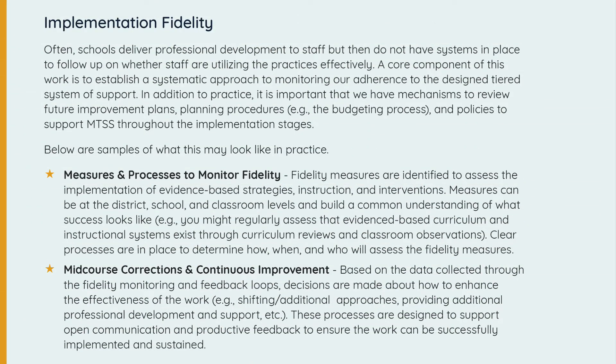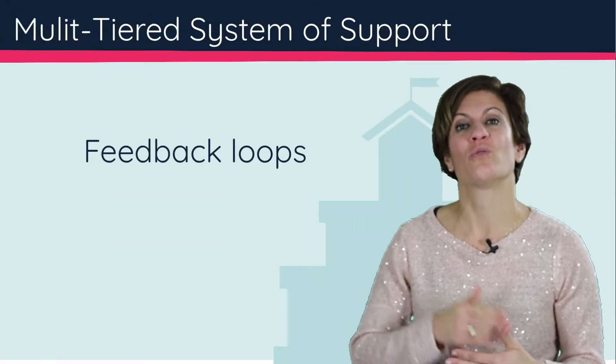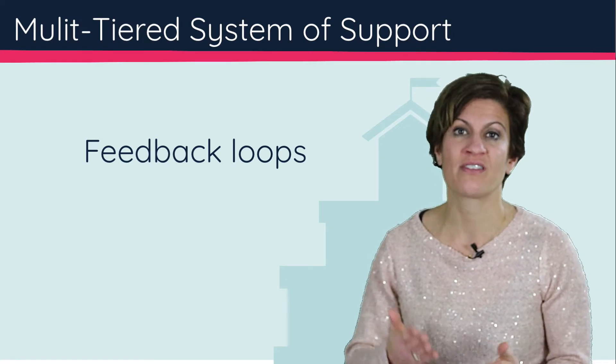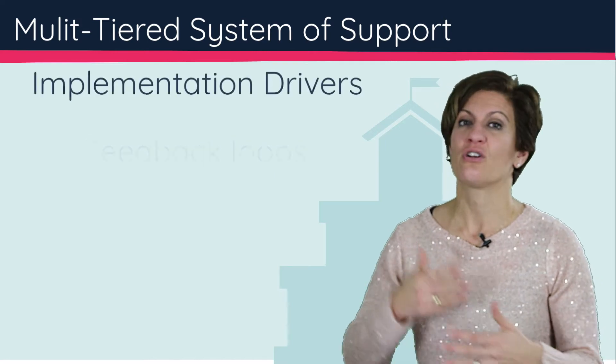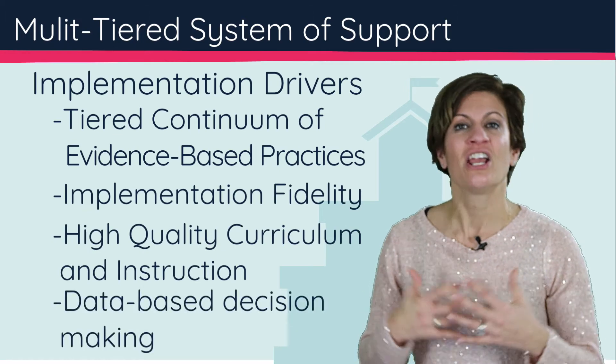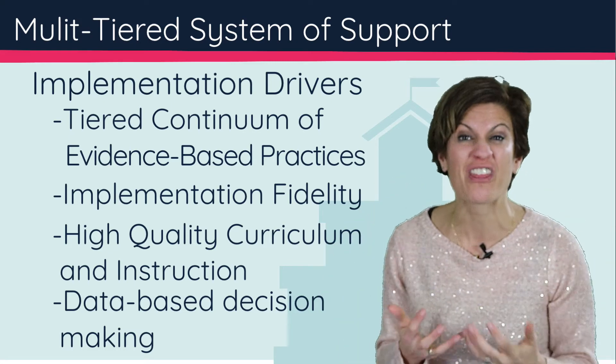It's also really important to focus on implementation fidelity. Once you have adopted an evidence-based practice, product, or solution, you have to determine whether you are using it with fidelity and getting feedback on its effectiveness with students. You want to think about feedback loops — how often are we circling back with educators to learn how they are doing with this evidence-based process or practice? This is totally intertwined with educator evaluation and data-based decision-making, and what you'll notice is a lot of overlap, because we're creating a system where everything is integrated.